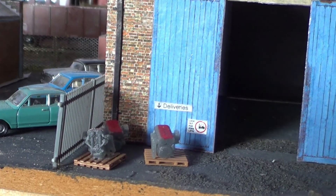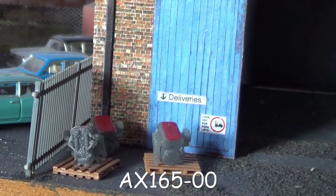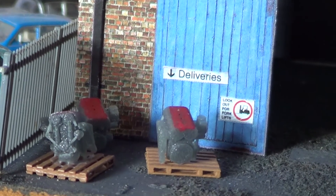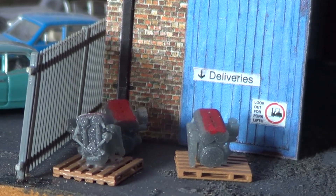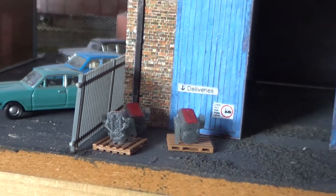I've also got some engines from Scale Model Scenery. I'm painting the rocker cover red, a bit like the old Cavalier GSIs and things like that they used to have. They're very good for the little section along there.